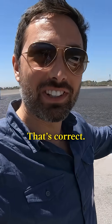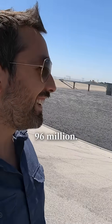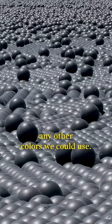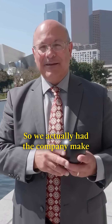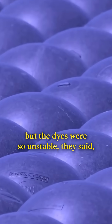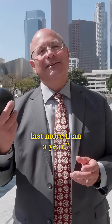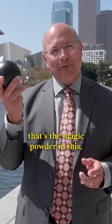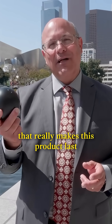96 million shade balls. That's correct — 96 million. We did test to see if there's any other colors we could use. We actually had the company make three different shades of blue, but the dyes were so unstable they said they can't guarantee it's going to last more than a year. And so it's that carbon black, the magic powder in this, that really makes this product last in the sunlight.